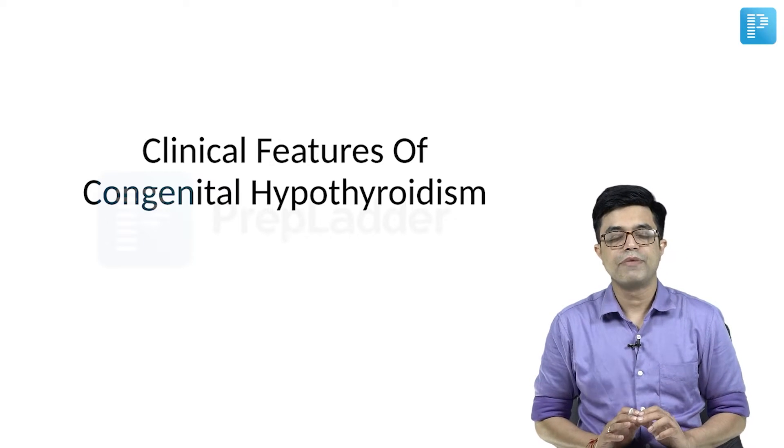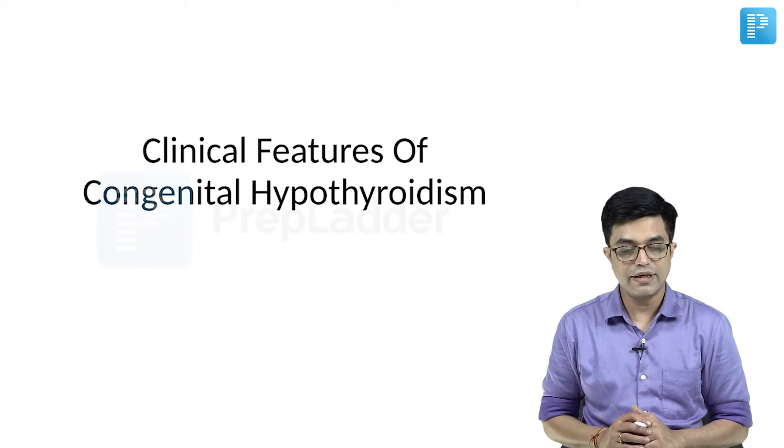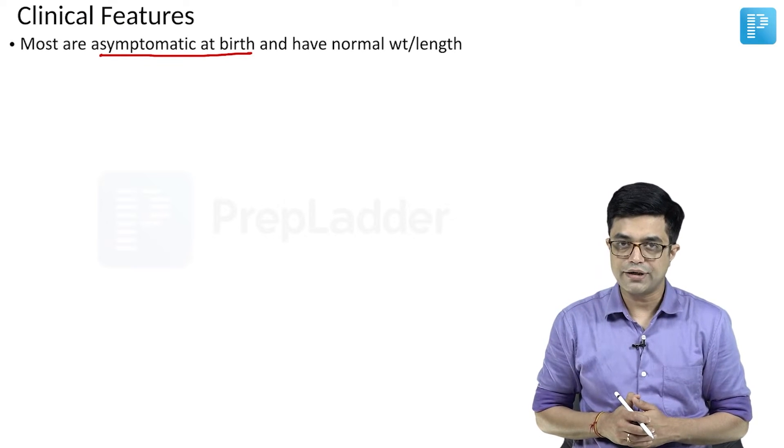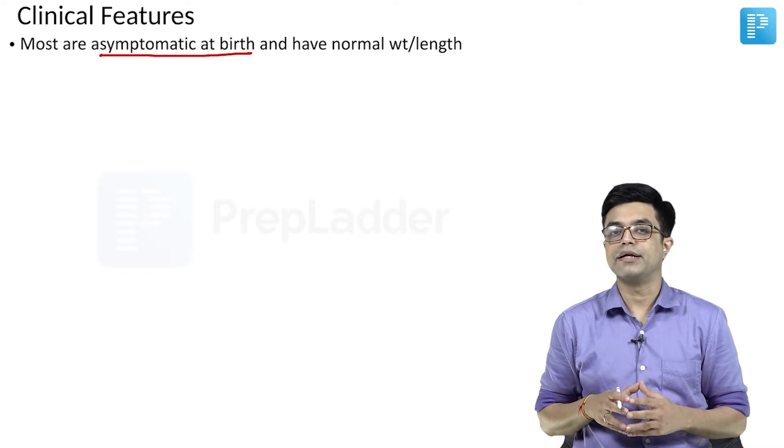We have talked about the etiology of congenital hypothyroidism. Let us talk about the clinical features. The interesting thing to know is that most of these babies are asymptomatic at birth.